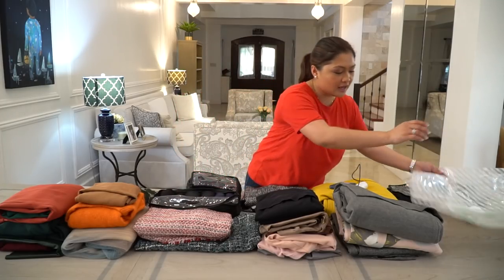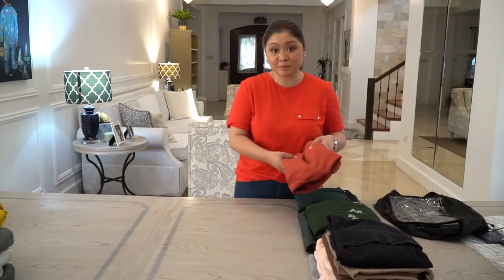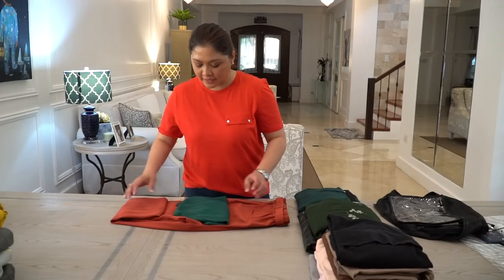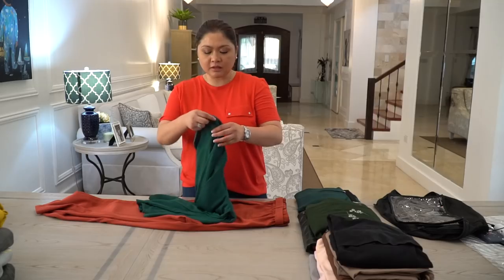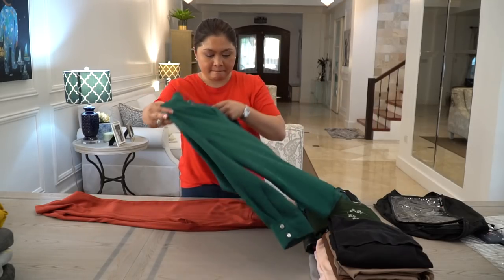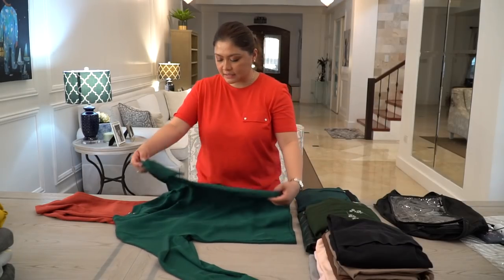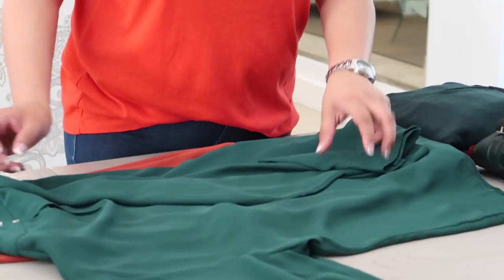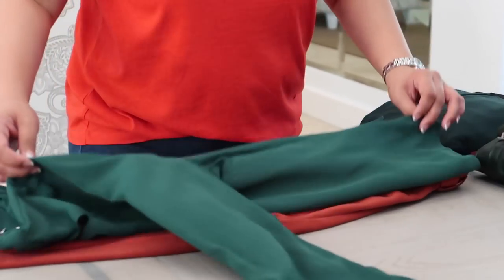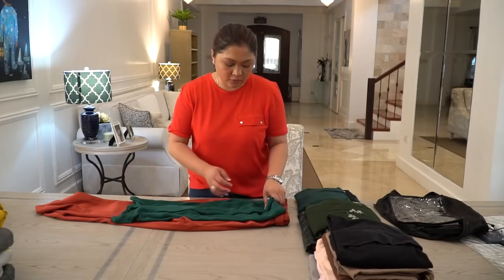Shall we start packing our things? I've already pre-folded my clothes, but for visual purposes, I'm going to show you how I did it. Basically, it's just normal folding. What I want to make sure is at least it's together already, and it's not gonna cost me too much trouble pairing up the clothes that I will bring. It's just a normal folding for me, especially since the fabric is too soft.